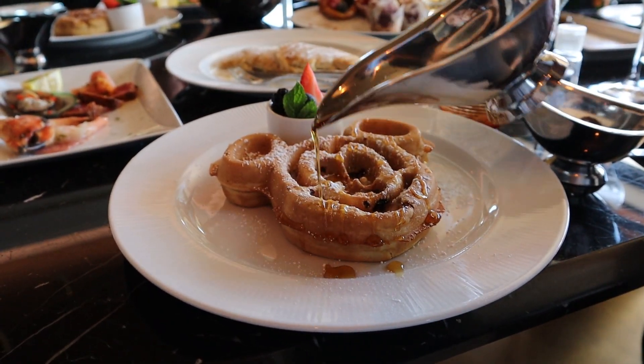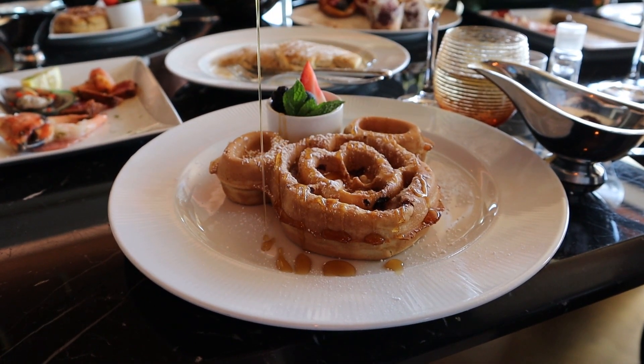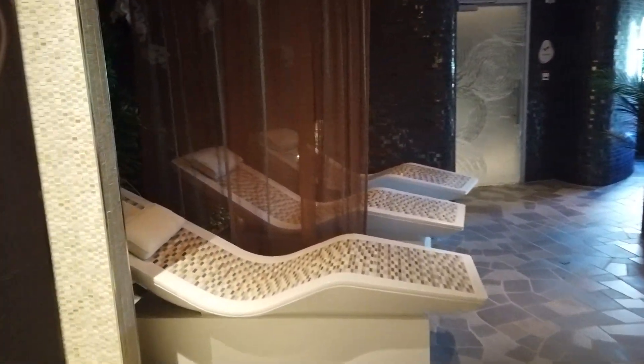The first date you need to be aware of is when you can start making reservations for things like Palo Dining or Remy Dining, some of those special adult restaurants, for spa treatments, or for the port adventures. When you arrive at different locations you're traveling to, if there's something special you want to do, you want to make sure you can get reservations. There are a lot of great activities, but there are a lot of people on the ship that will be excited to do these things, so you want to make sure you are making reservations as soon as you can.